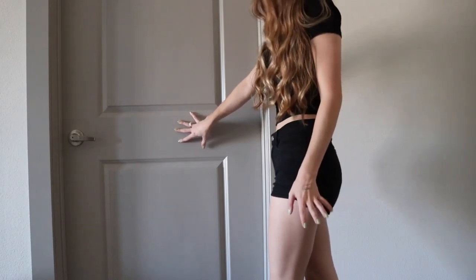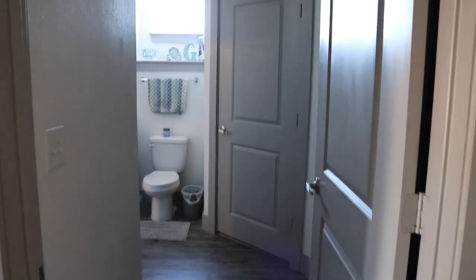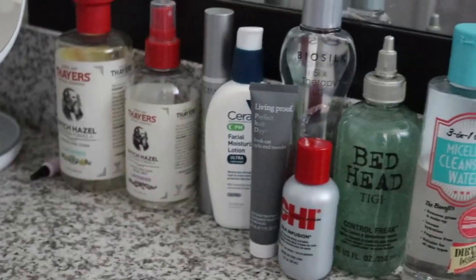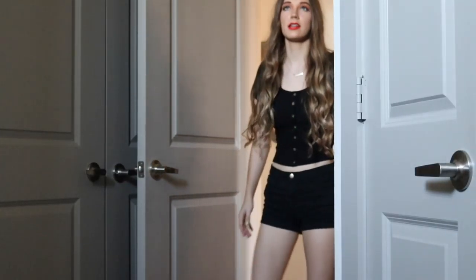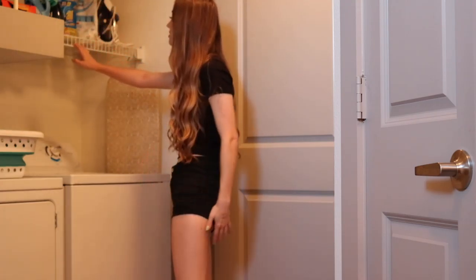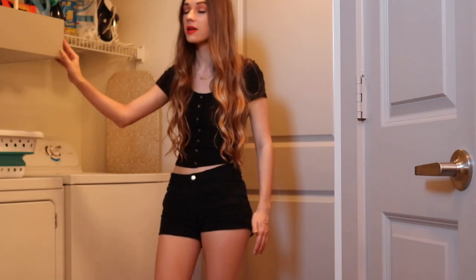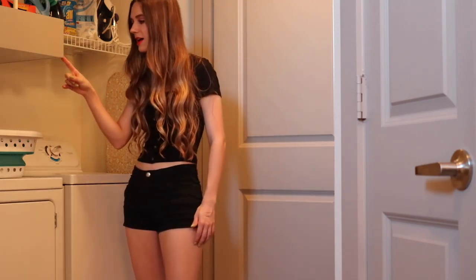Now we're moving on to probably my most favorite part of this apartment — and that is my bathroom. When you walk in here, I have my laundry area with washer and dryer. Then this little storage here is actually pretty convenient because I like to store my hampers and all my stuff in here. I love that they mounted the water heater up here so it wasn't taking up potential space on the ground — the way they thought this through was really nice. You just have to be careful not to hit your head on it.